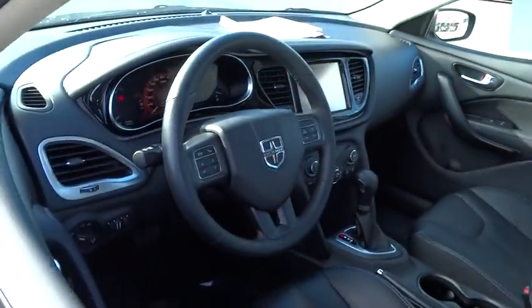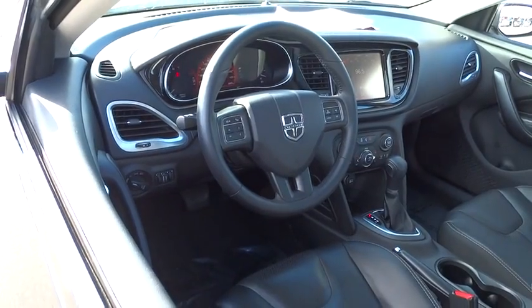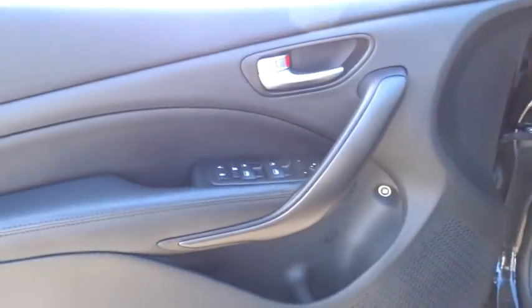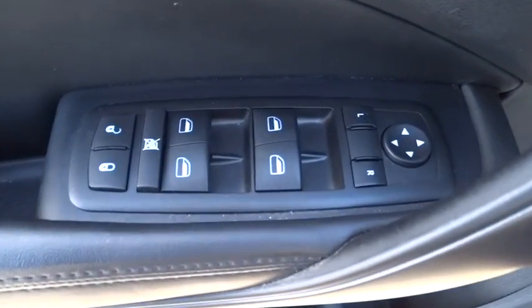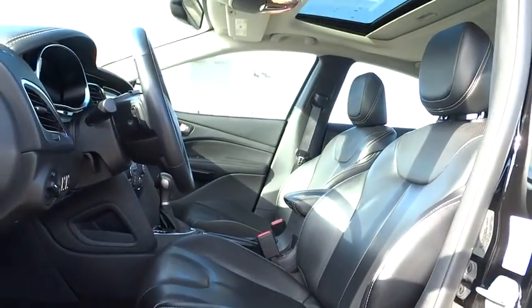Steering wheel audio control, remote engine start, traction control, keyless entry, stability control, anti-lock braking system, back-up camera, navigation system, moonroof, leather-wrapped steering wheel, Bluetooth.